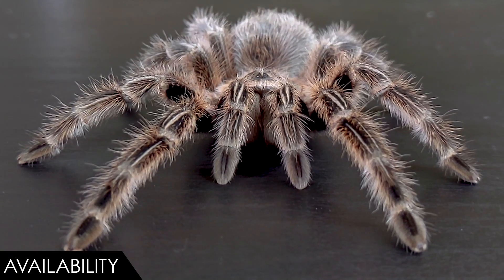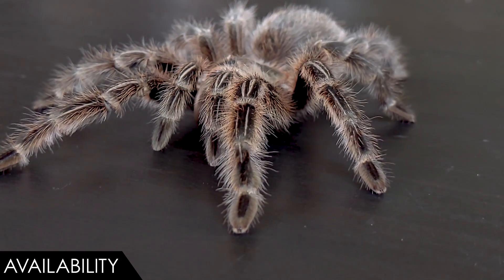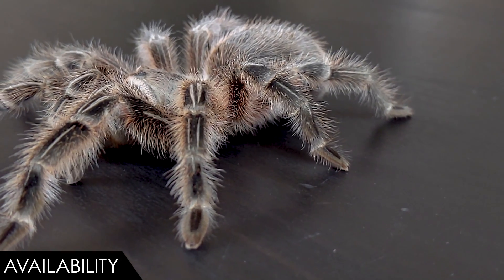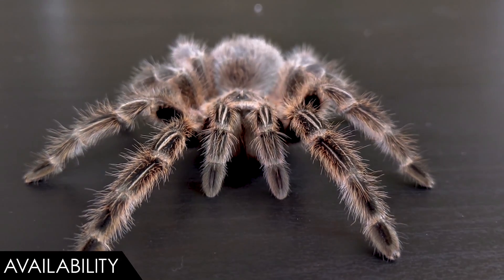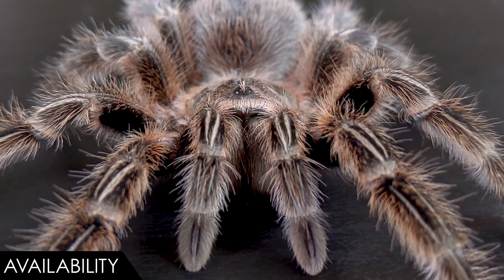When it comes to availability, we give the Chilean rosehair tarantula a score of five out of five. Availability does fluctuate some, but this is probably the most available tarantula there is, at least in the United States — in pet stores, expos, and online. There just isn't a more available tarantula. On top of that, even if they stopped exporting them, they're easy to breed and tarantulas produce a heck of a lot of babies, so they're going to be around for a long time.